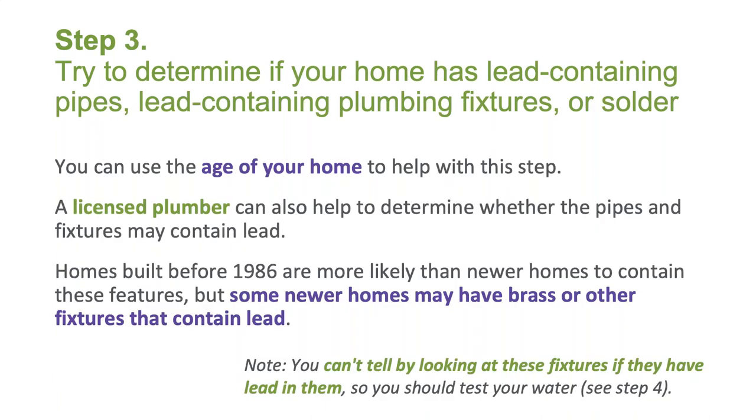Once you know about the service lines connecting your house to the water main, you'll also want to know about the plumbing and fixtures inside your house. You can use the age of your home to help with step three, which is to try to determine if your home has lead-containing pipes, fixtures, or solder. A licensed plumber can also help determine whether the pipes and fixtures may contain lead. Homes built before 1986 are more likely to contain these features, but some newer homes may have brass or other fixtures that contain lead. You can't tell by looking at these fixtures if they have lead in them, so you should test your water.